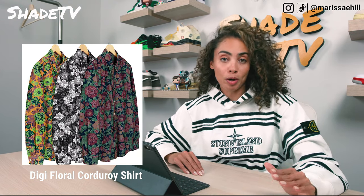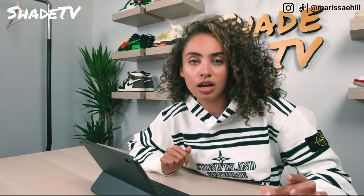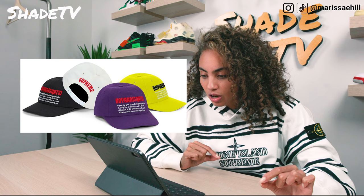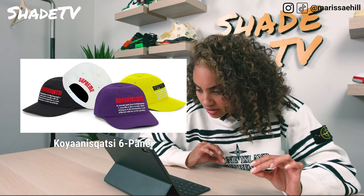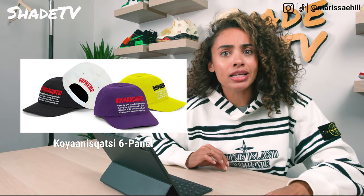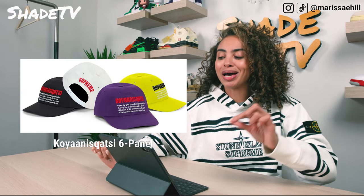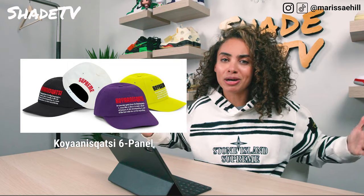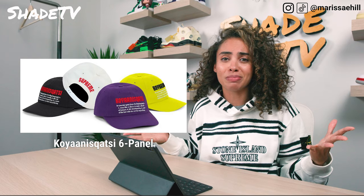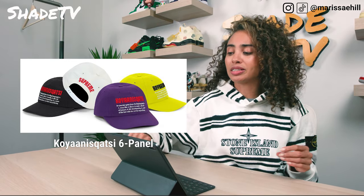Next we've got the Koyaanisqatsi hat — from the Hopi language, it means 'crazy life, life in turmoil, life out of balance, life disintegrating.' That's kind of depressing, so I'm going to take a hard pass. The definition on this hat is not the most positive vibe, and I'm all about positive vibes. It comes in yellow, purple, white, and black colorways, but that's a no for me.